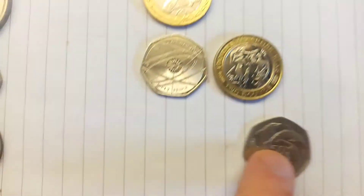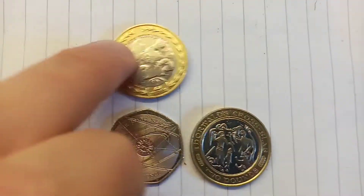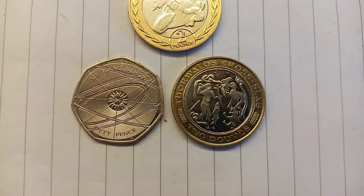There have been a lot of votes in. It was the Steve Hislop £2 coin versus the 5 Dolphins, and just getting the win there is the Steve Hislop £2 coin. That coin has become our first finalist.